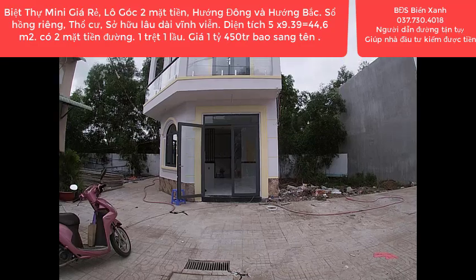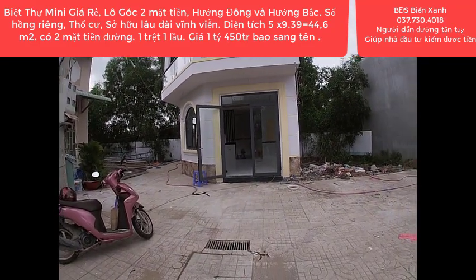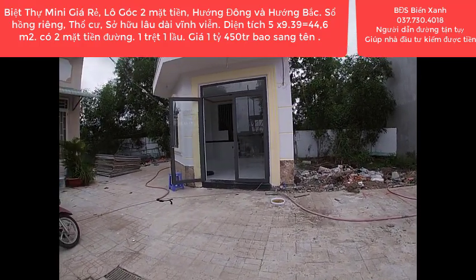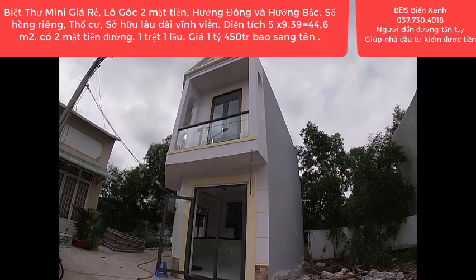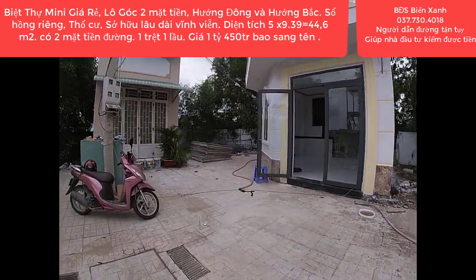Hôm nay Biển Xanh ở đây để chia sẻ và giới thiệu đến quý anh chị, quý nhà đầu tư một sản phẩm ký gửi mới. Đó là một căn nhà góc, hai mặt tiền, một trệt, một lầu. Thiết kế cực kỳ đẹp theo kiểu mẫu mới 2021, kiểu Âu. Đây chính là phía bên ngoài của căn góc hai mặt tiền của chúng ta.